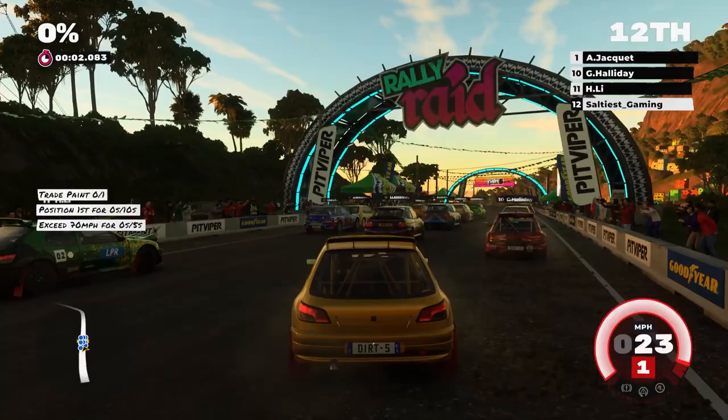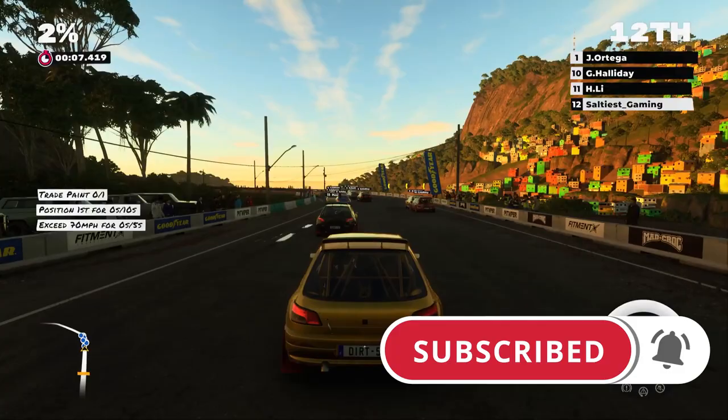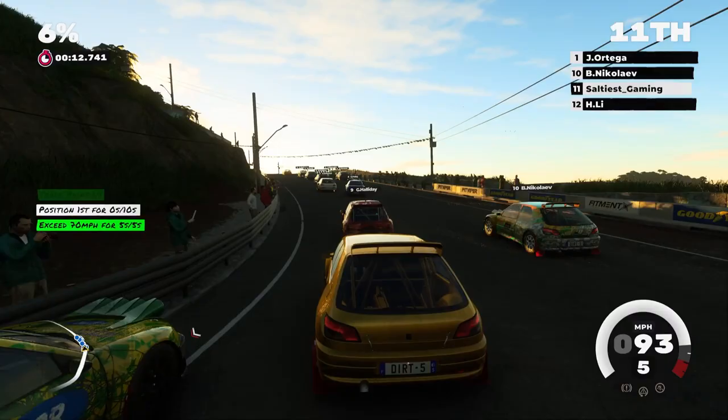What's up, Salt Nation? Welcome back to another PlayStation News Report. If it's your first time here, make sure to hit the subscribe button and the bell icon so you can stay up to date with all things PlayStation and PlayStation 5. What's up, PlayStation Nation? Happy Monday. I hope you guys had a great weekend.